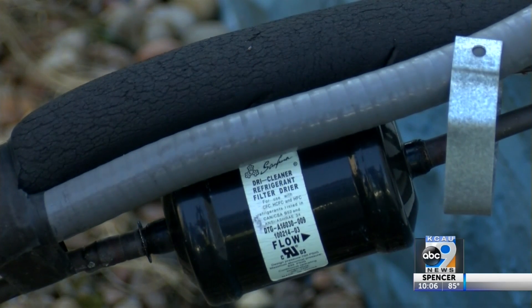He says the R-22 refrigerant contributes to global warming. Over 10 years ago, the EPA identified R-22 as having undesirable characteristics for global warming potential — and so bad for the environment.